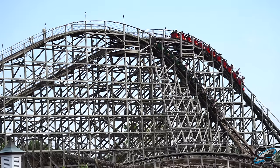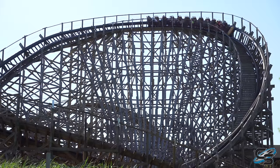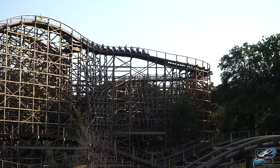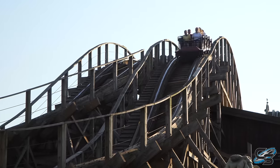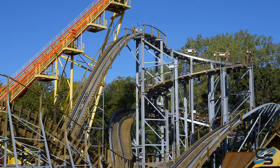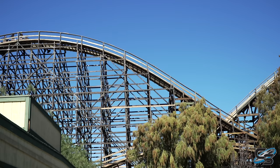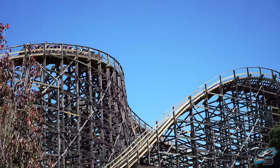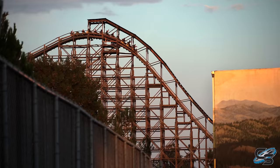Those are my 10 favorite GCIs I've experienced. For honorable mentions: Troy at Toverland is a ride I really enjoyed when I first experienced it and probably would have made this list, but last time I rode it was running too rough — I'd love to see it receive a full retracking. Joris en de Draak is another racing GCI at Efteling in the Netherlands — not quite as good as Lightning Racer and not as well paced. Zambezi Zinger at Worlds of Fun is a tamer wooden coaster that's really unique with its spiral lift hill. And I have to shout out Ghost Rider at Knott's Berry Farm — one of my favorite wooden coasters on the planet — but I excluded it because it was manufactured by CCI and redone by GCI, so it's not a true ride from this manufacturer.